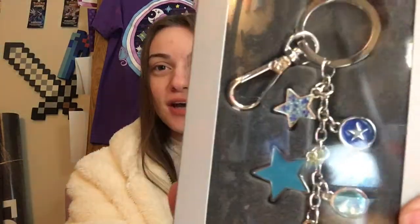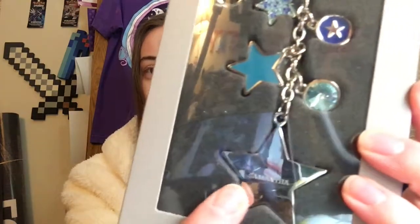So the first thing I'm going to show you is I got a little keychain with a whole bunch of stars on it, and it says my name.